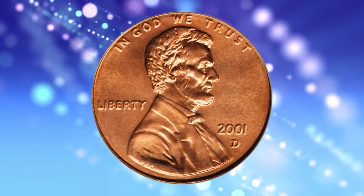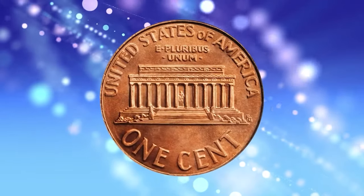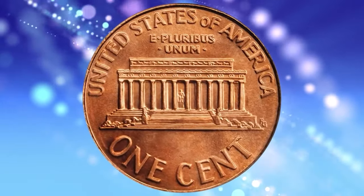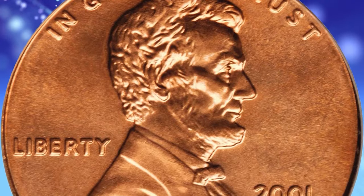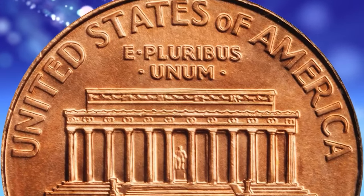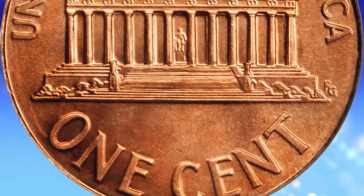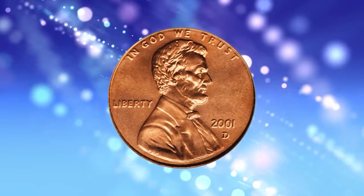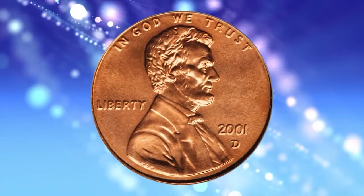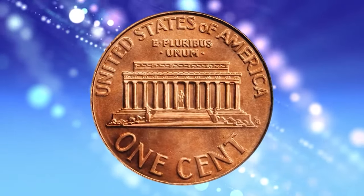2001 D Lincoln cent. Graded in Mint State 69 red by PCGS. According to the website of the grading service, the 2001 D Lincoln cent is very common. Examples can easily be found in circulation up to about MS65 condition. Examples in MS66 to MS67 can be found in mint sets, bags, or rolls. In MS69 condition it is very scarce.